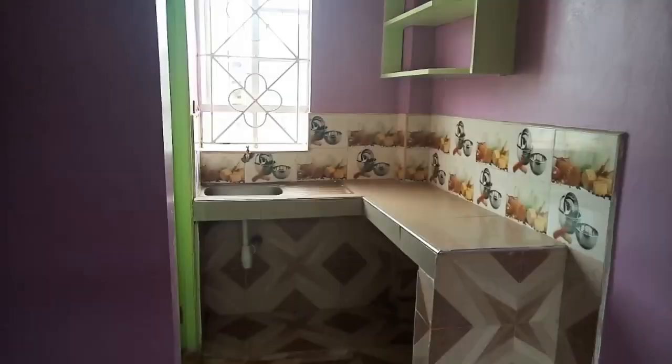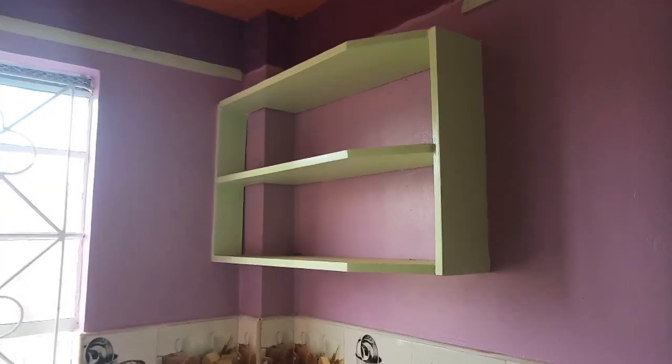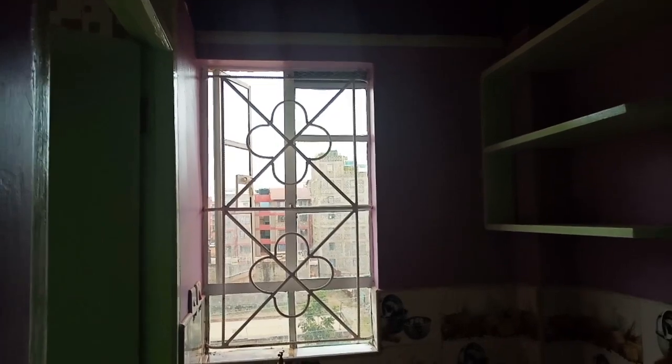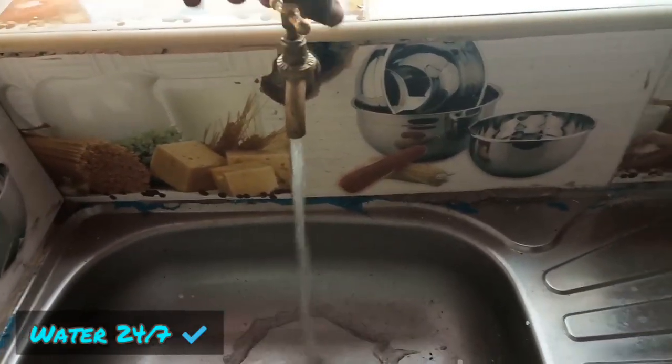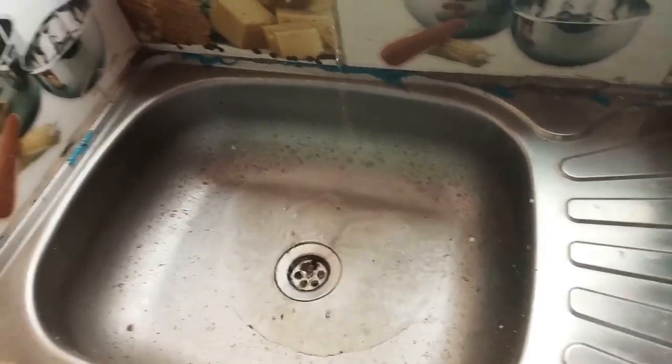Then we have the kitchen, which has very nice countertops. And above there, there's the storage unit which does not have a door, and a window to let in the natural light. There's a sink — look at this counter, where do you get such a countertop? It's so good. And then we have the storage space over here. The beauty of this place is there is always water 24/7. The water is a bit dirty because the tap has not been in use.